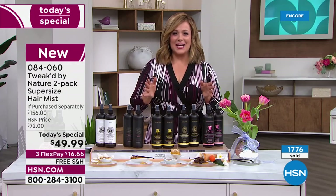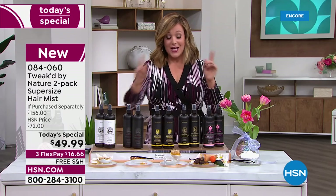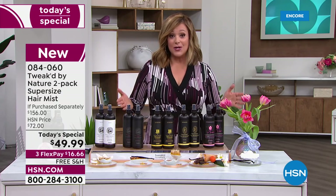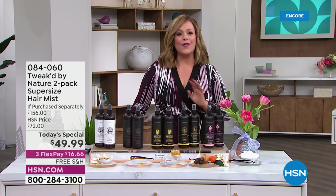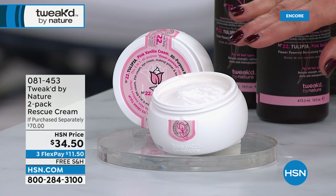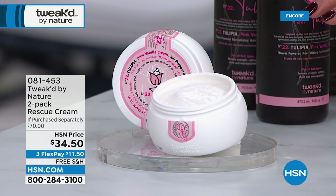49.99 instead of 156 for two separate bottles — that's your savings. Everything in the show is over 50 percent off, just for today. Item 084060, Tweaked clean beauty brand, cruelty free. Now the bonus buy — the Rescue Cream, with the brand new tulip scent available. You get two of this five-in-one, over 50 percent off, and if you buy the Today's Special, instead of 34.50 you get it for 29 dollars.